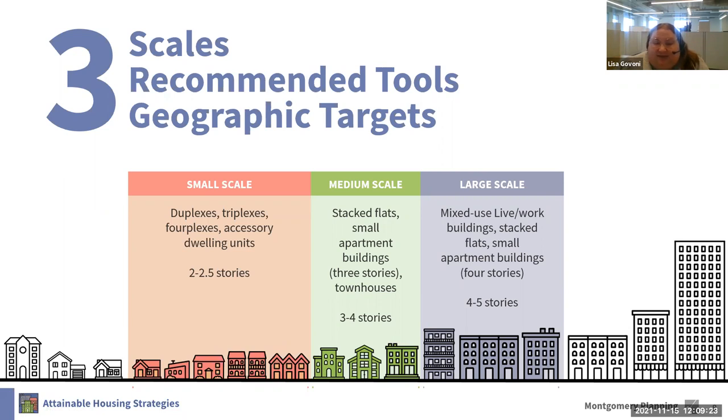For medium scale, we are looking at things like stacked flats and small apartment buildings. Our recommendations focus this type of product on properties within our single-family zones that front a major corridor. A new method of development within our zoning code will limit the size of units in these projects and allow increased density for smaller average unit sizes. The large scale includes taller apartment buildings and mixed-use live-work buildings. We are recommending these products along our major corridors through a master planning and rezoning process. Today we'll be focusing our discussion and analysis on the small-scale, house-scale attainable housing.